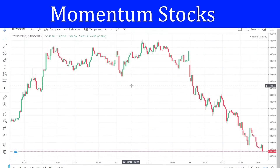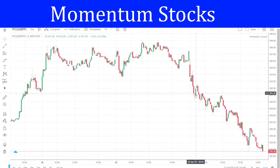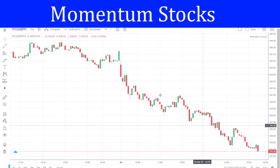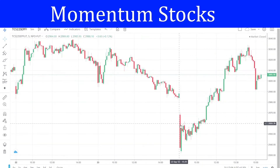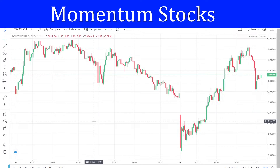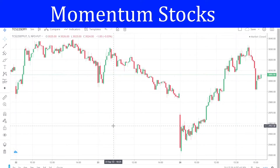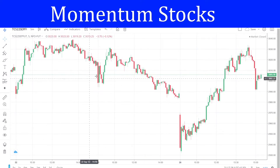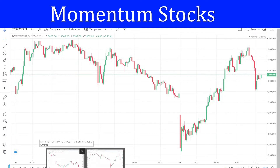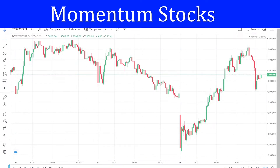Coming to our previous video, I gave ITC for buy. We got an entry at a doji candle, but then it went straight down and stop loss was hit. Coming to our sell stock TCS, in the first candle it made a low and never touched that low again throughout the day — again a stop loss hit. Such things do happen in the market and that is not new. That does not mean we will stop trading. We have to accept the stop loss and continue with our trading.